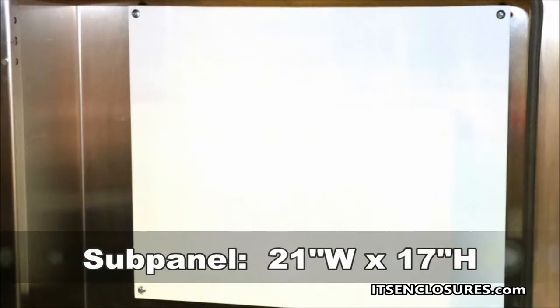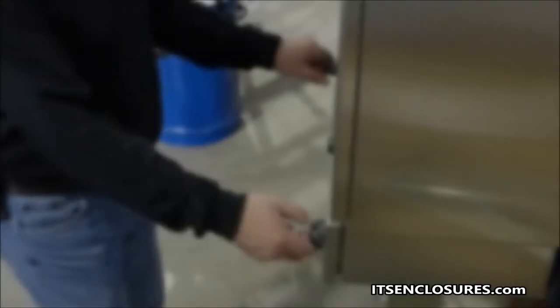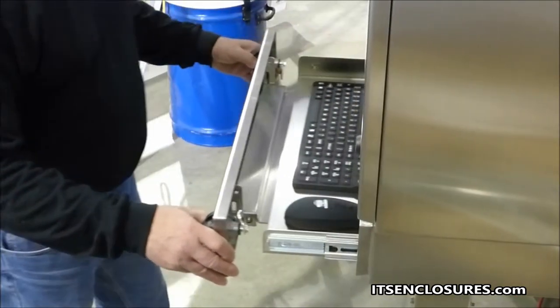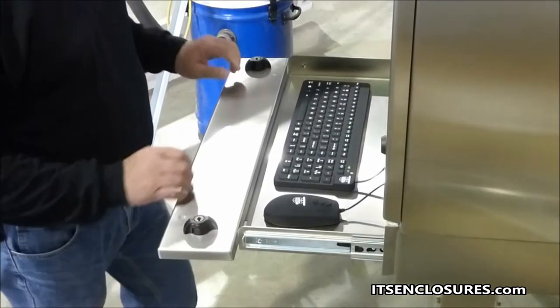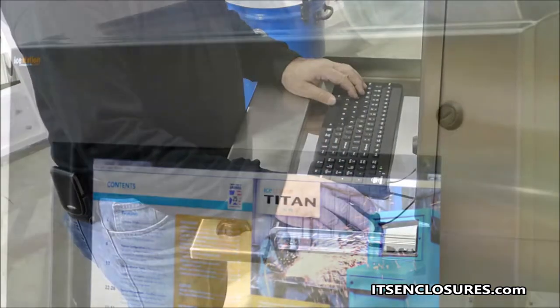To mount various electronics, a sub-panel measuring 21 inches by 17 inches is also available. Need space for a keyboard and mouse? ITS Enclosures offers a roll-out keyboard drawer. The front of the drawer folds down to provide an ergonomic wrist rest. A fixed or fold-down external keyboard tray is also available.